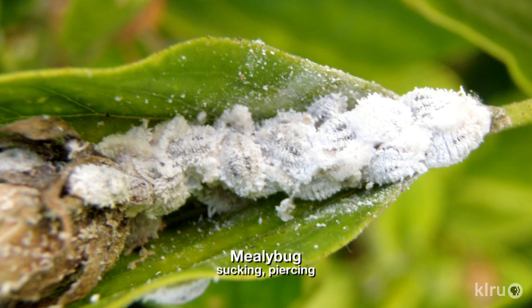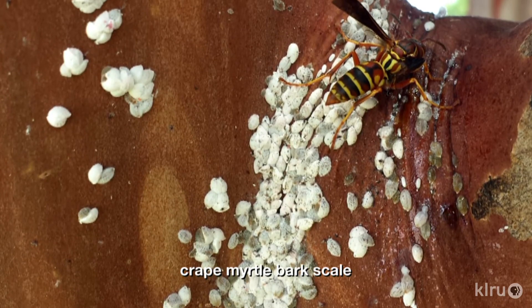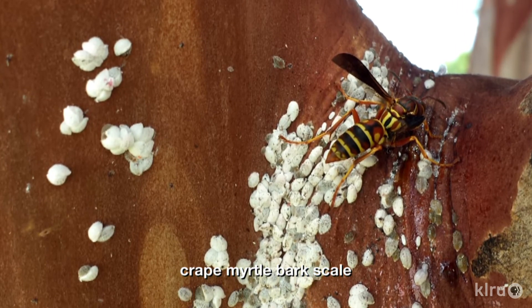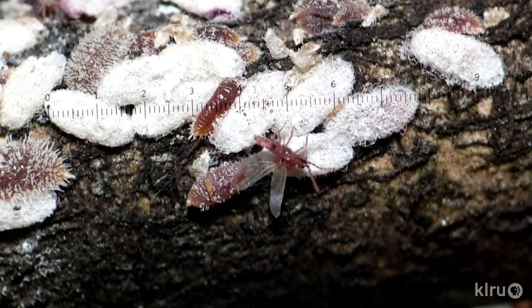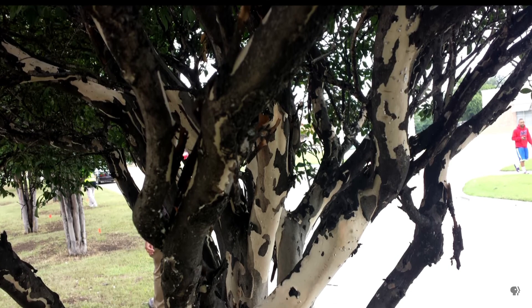For mealy bugs and whiteflies, high-pressure water sprays would certainly work, but if that doesn't work, try an insecticidal soap — it usually does the trick. Target the underside of the leaves for whiteflies. Another thing people should be looking out for: crepe myrtle bark scale. These are often mistaken for crepe myrtle aphids, but they'll be along the bark and will have a white, velvety cover. Be on the lookout — and again, insecticidal soap.